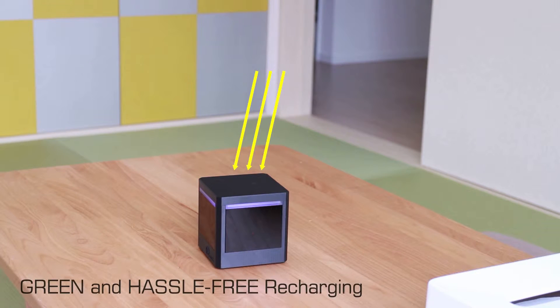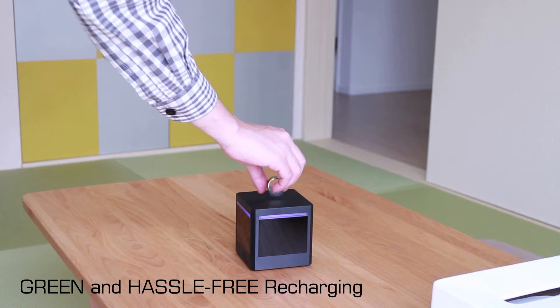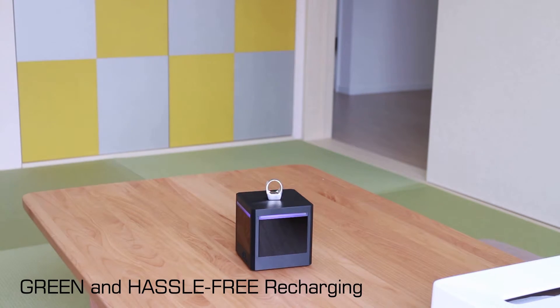The Vanderbox adopts an indoor solar cell on top of the box, which can be charged even inside your room. The Vandering can be recharged wirelessly on top of the Vanderbox or any standard QI chargers.